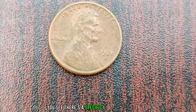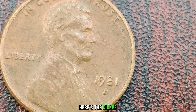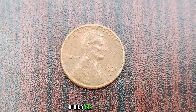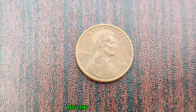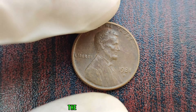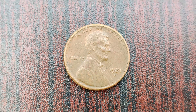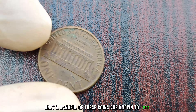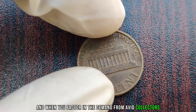There's a specific variety of the 1981 D Lincoln penny that has captured the attention of collectors worldwide. This rare variety is known as the double die obverse error. During the minting process, the die that imprints the coin's design onto the blank planchet was misaligned, resulting in a doubled image. This error is most noticeable on the front side of the penny, particularly on Lincoln's profile and the date. Only a handful of these coins are known to exist, making them exceptionally rare. When you factor in the demand from avid collectors, the value skyrockets.